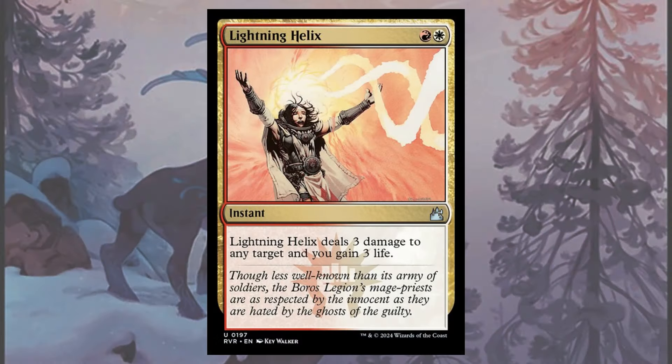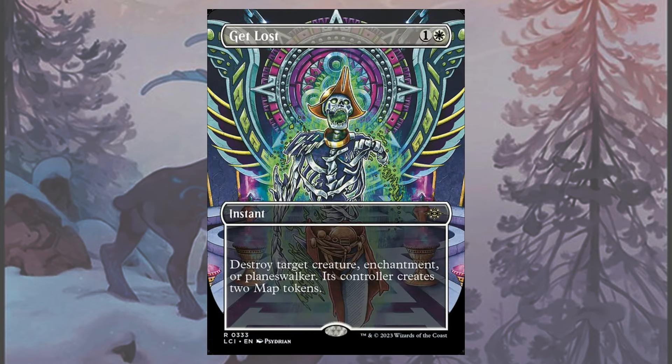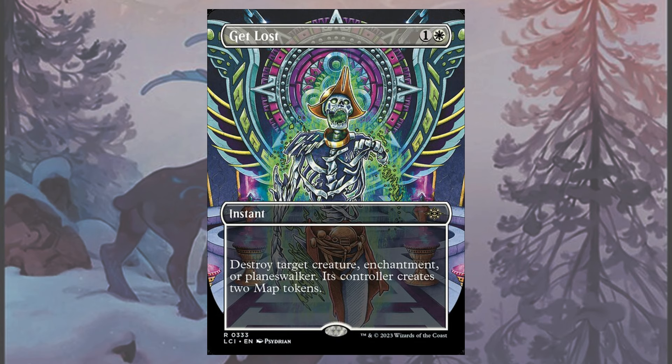One already existed in Boros Charm, but the other one recently printed into Pioneer is Lightning Helix. With Helix recently being reprinted into Pioneer, the original Red Deck Wins archetype has fully embraced its Boros flavor, with the ability to sideboard in cards like Get Lost to get around some of the threats that made the red version stumble a bit.